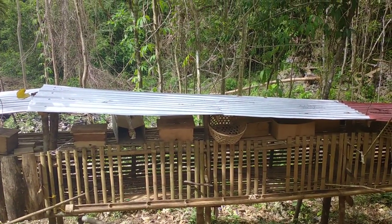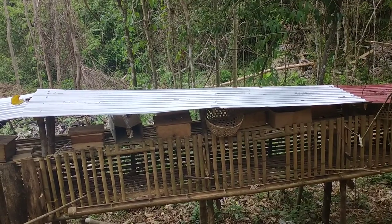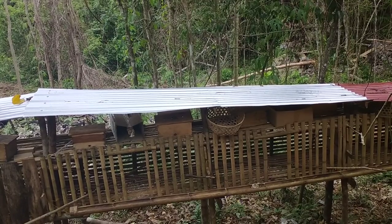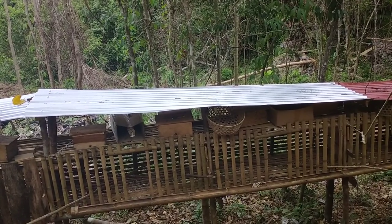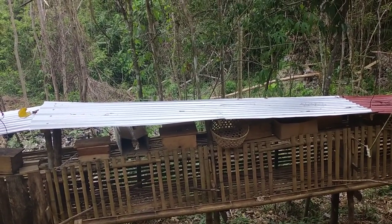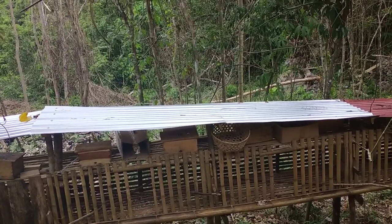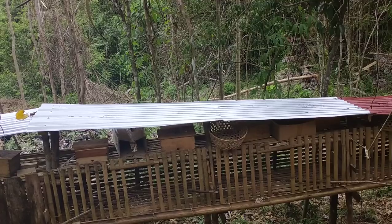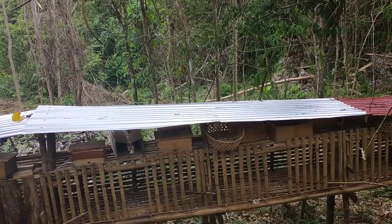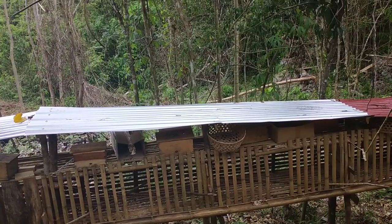Sir Edgar is our best customer for Stingless Bees, because we are Stingless Bees Hunters — Jaya, Philippine Giant Honey Bees Hunters. That's our job. And because of that, we found Sir Edgar. He is a very, very close friend of mine, even though he is not around right now — he is in a swimming pool, swimming with his godson.